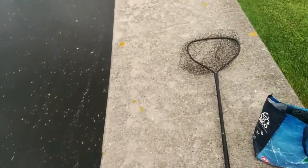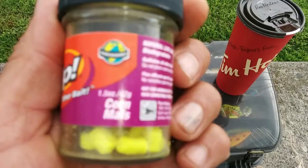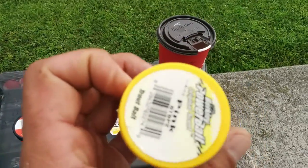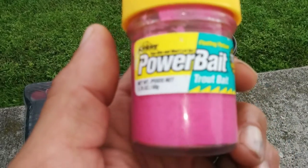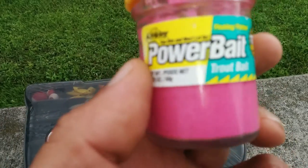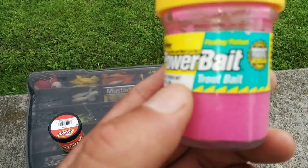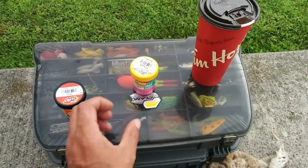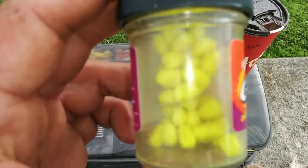So the Power Bait and the Gulp with the mice imitation — both from Berkeley, available at Canadian Tire — along with the pink trout bait from Berkeley, don't work that well for trout. Trout doesn't bite on them, but catfish and carp do. They're also good for bass — bass like them too.